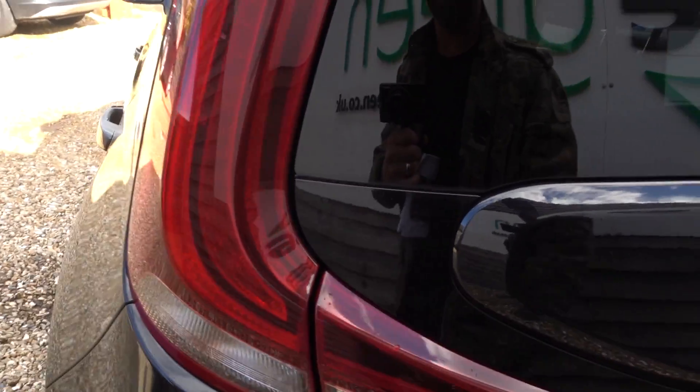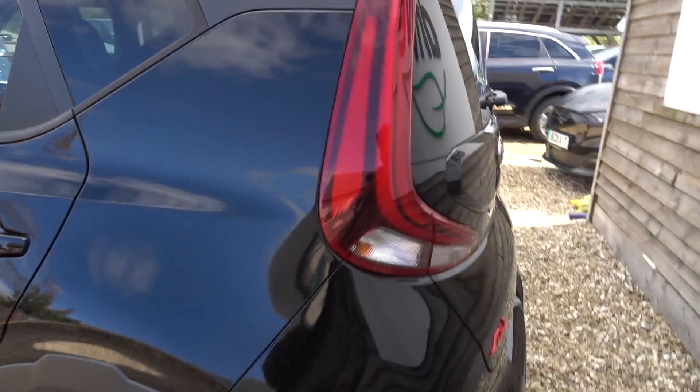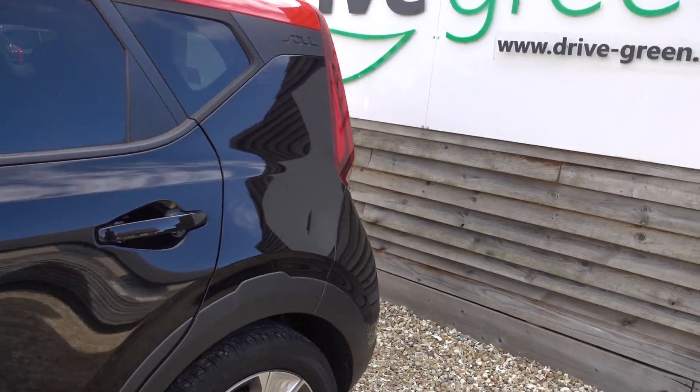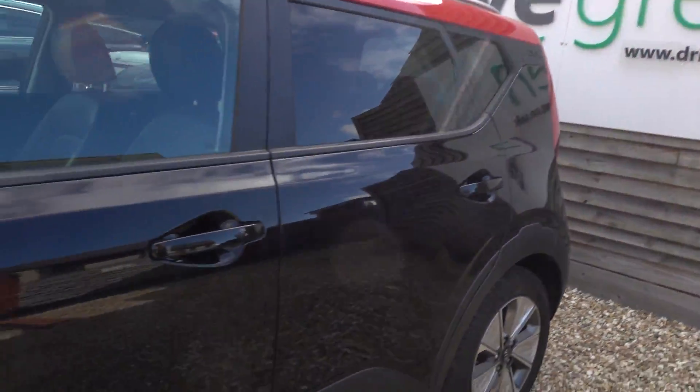You've got roof rails as well — stick a roof box on if you're taking this on holiday or something like that. So yeah, it's a nice, spacious, practical, long-range EV with loads of spec and really nice inside.